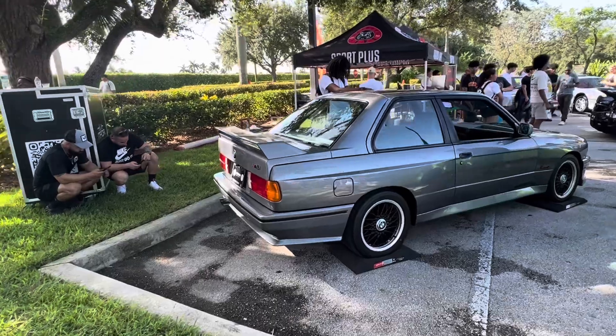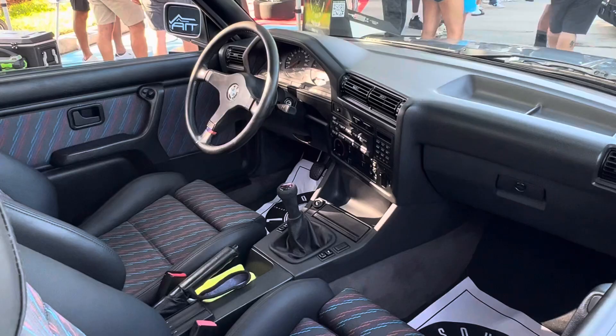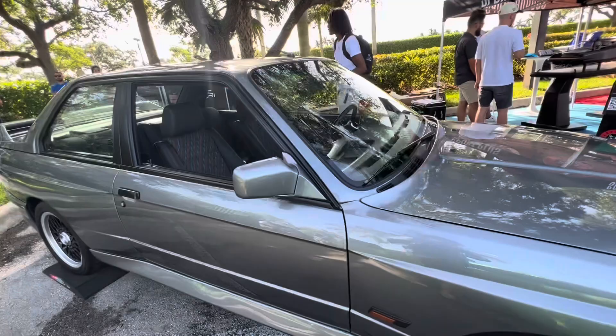This is a 1989 BMW M3, the E30 type. But not just that — this is the Johnny Sokoto edition, introduced in 1989 as a tribute to his achievements in motorsports racing. The Venezuelan racer, of course, was a BMW driver.